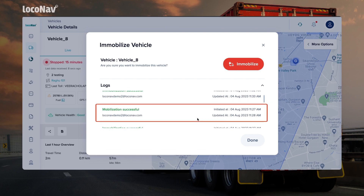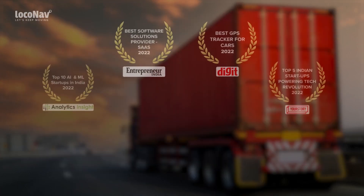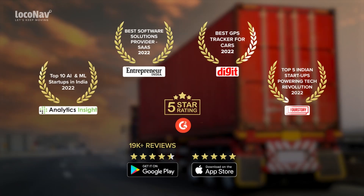This way you can immobilize and mobilize your vehicles and keep your vehicle safe. To learn more about Loconav's Fleet and Asset Management System, write to us at hi@loconav.com.